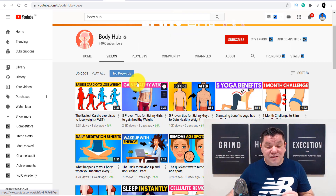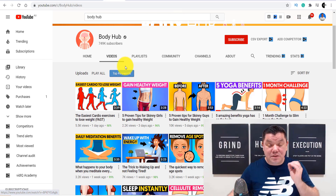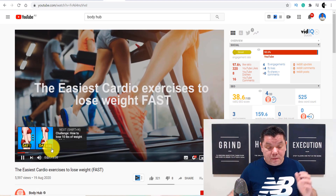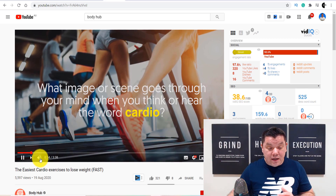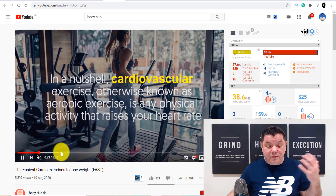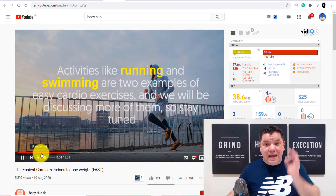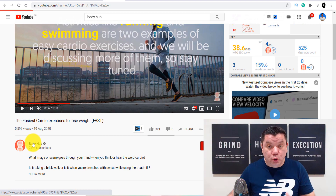I just want to show you that this person is using the exact same software that I just showed you. So if we click onto this video, take a look at this — they've got an intro, they've got text overlay and there's an image playing over there. If we move this forward, you're going to see that these images are changing — they've got images and video as well. There's just one person talking over the top and they get thousands and thousands of views and make hundreds of dollars every single day.